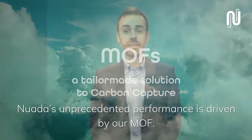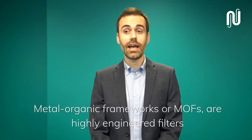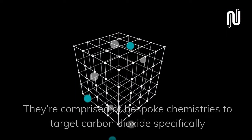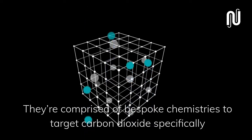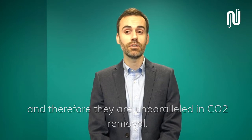Nuada's unprecedented performance is driven by our MOF. Metal organic frameworks, or MOFs, are highly engineered filters which capture and remove CO2. They are comprised of bespoke chemistries to target carbon dioxide specifically, and therefore they are unparalleled in CO2 removal.